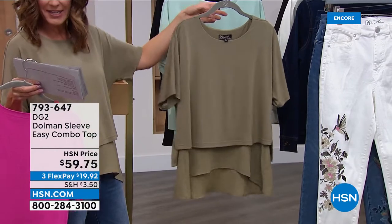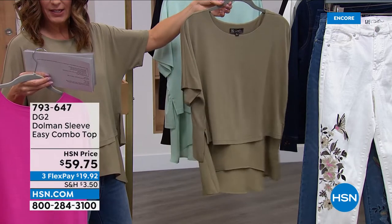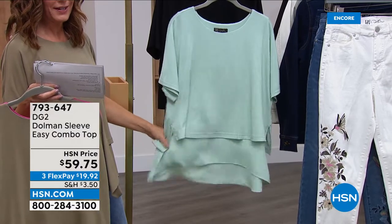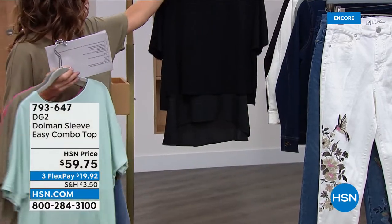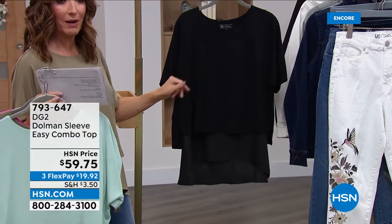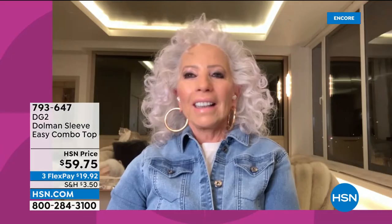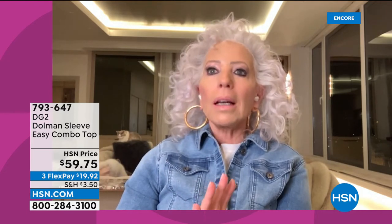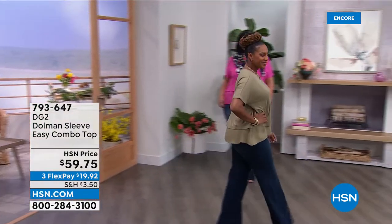The top has a nice length — about 24.5 inches in that longer layer across the back. There's a beautiful light seafoam color like a color right out of the ocean, and also available in black. The easy top fanfare continues — every time you think you've seen it all, there's one more style. On the HSN website, just type in DG2 or Diane Gilman and you'll see this top averages 4.5 stars, with a sky-high satisfaction level.